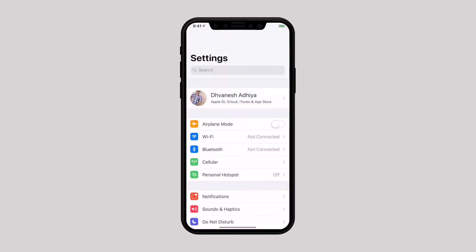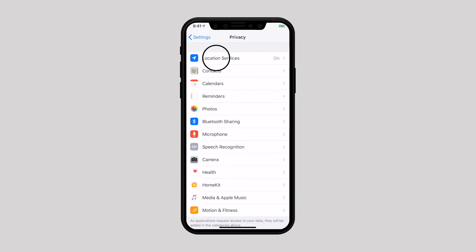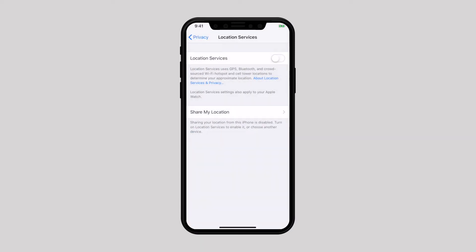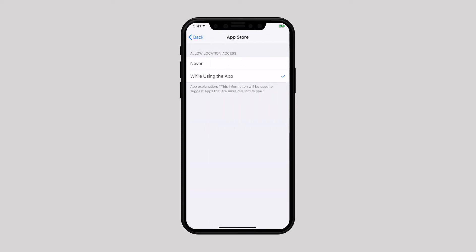Next, disable Location Services. For me, Location Services is the biggest battery killer. If possible, I keep it disabled for selected apps. There are a number of apps that actually require tracking my location, so what I do is keep Location Services on only while using those apps.